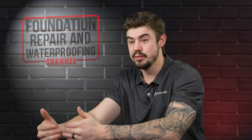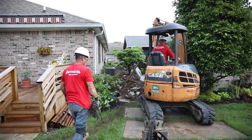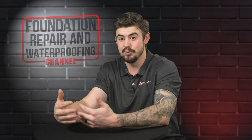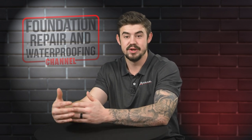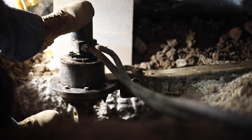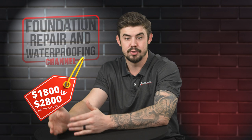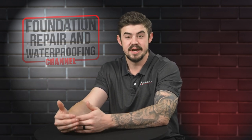Helical piers can range greatly in cost due to the access we have to install them. If we can install them with a mini excavator, that's going to be your cheapest option, especially if it's a shallow foundation — so if your home's on a crawl space or a slab. But there are times where we have to go on the inside of your crawl space and install them from the inside with a handheld unit, which takes a lot more time and is more expensive. A helical pier can range from $1,800 to $2,800 per unit, and they are usually spaced every five to six feet in the area that has settled.